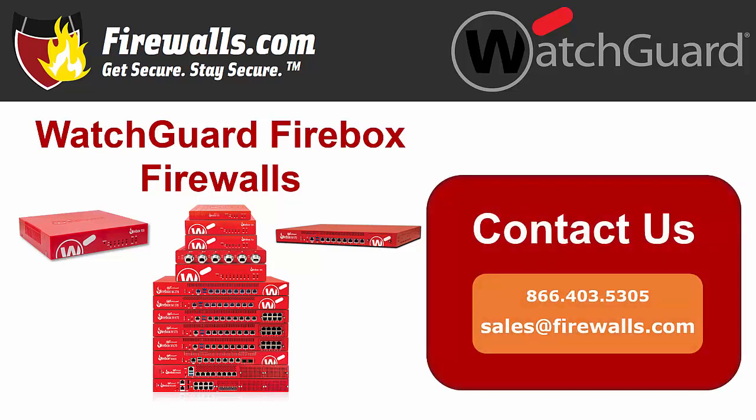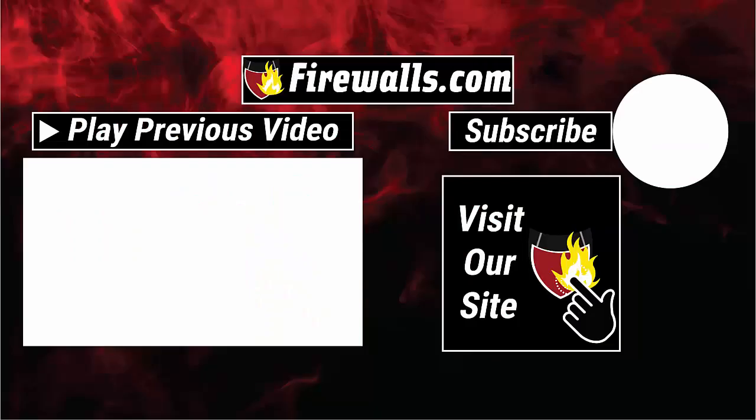You can take a look at what's available by browsing over to WatchGuard Firewalls at firewalls.com, and by calling or emailing one of our security experts who can answer any questions you have and walk you through the process to figure out what's best for your network needs. Subscribe to our firewalls.com YouTube channel to learn more about top network security products and services, configurations, and more so you can optimize your network.